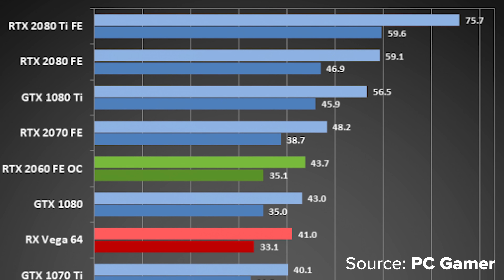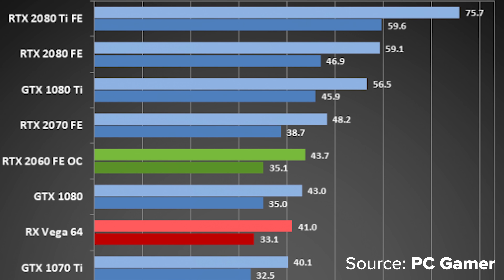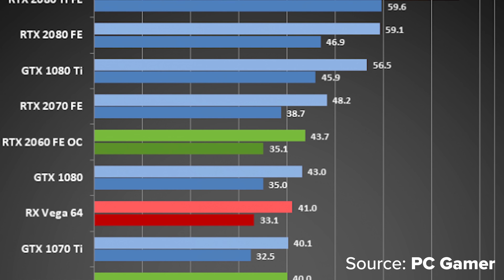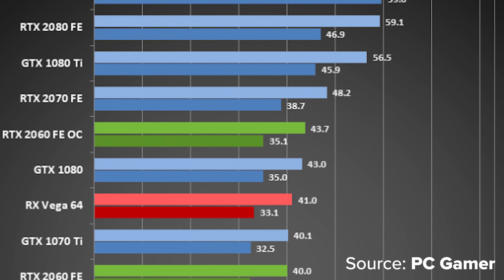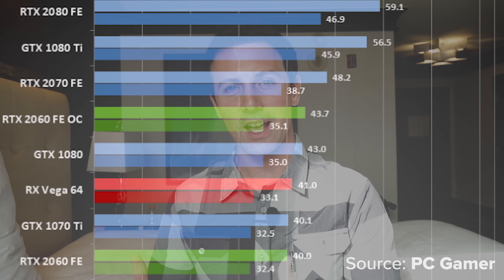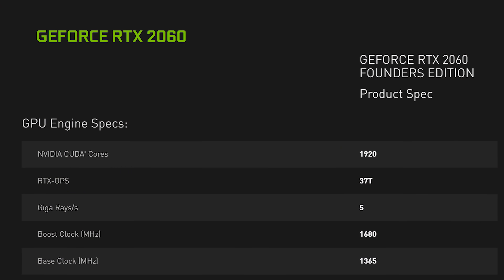And when you overclock it, those numbers are getting a pretty sizable boost over the 1080, even going neck and neck with that once you overclock it. So this is definitely a powerful card — certainly a lot more powerful than what we're used to seeing out of the 60-series branded GPUs from NVIDIA.